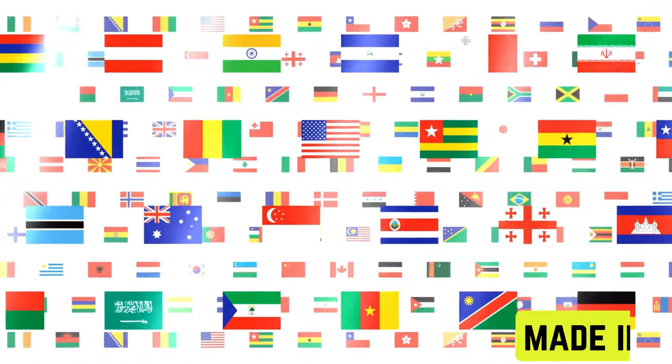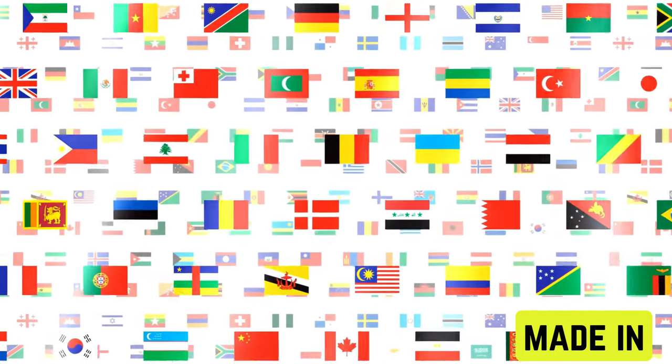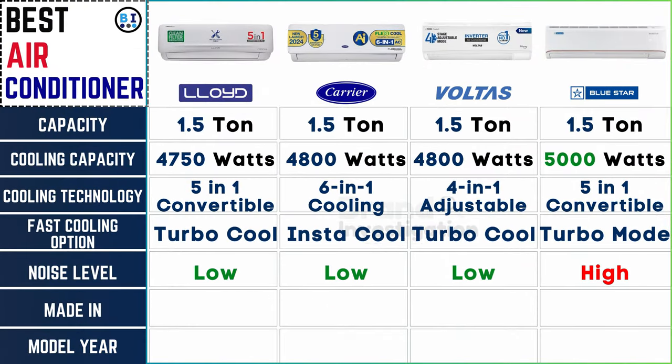Where it's from: Lloyd AC proudly represents the Made in India label, showcasing its commitment to domestic manufacturing. Carrier AC hails from America, embodying a legacy of quality craftsmanship and innovation. Voltas AC, another Indian brand, contributes to the nation's manufacturing prowess. Bluestar AC, also manufactured in India, exemplifies local expertise and excellence in the air conditioning industry.